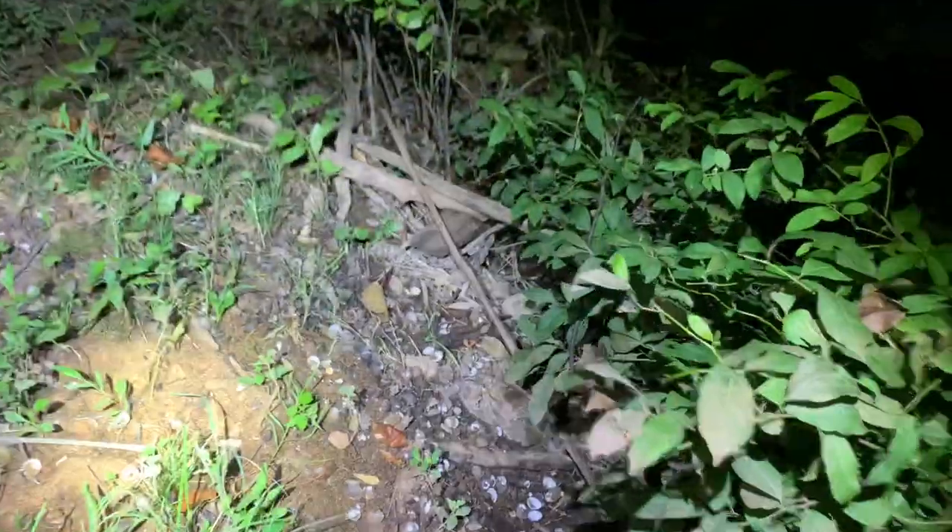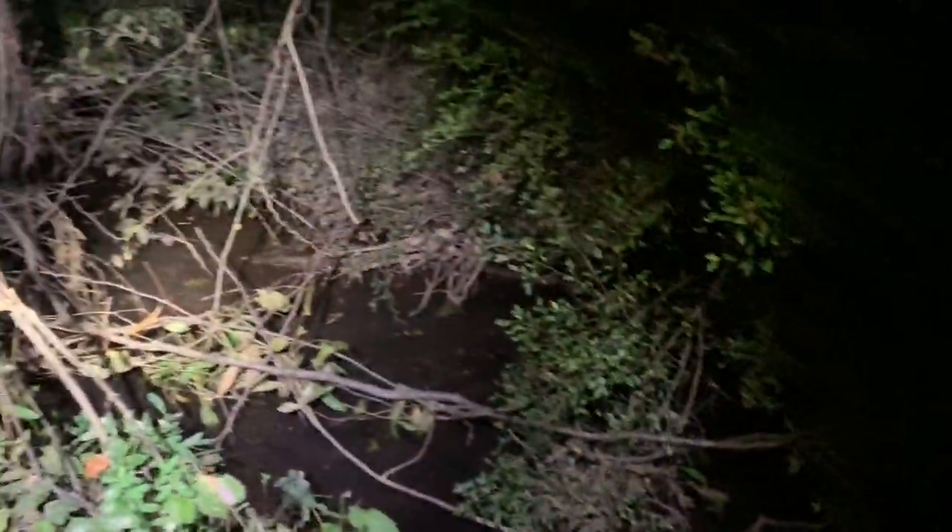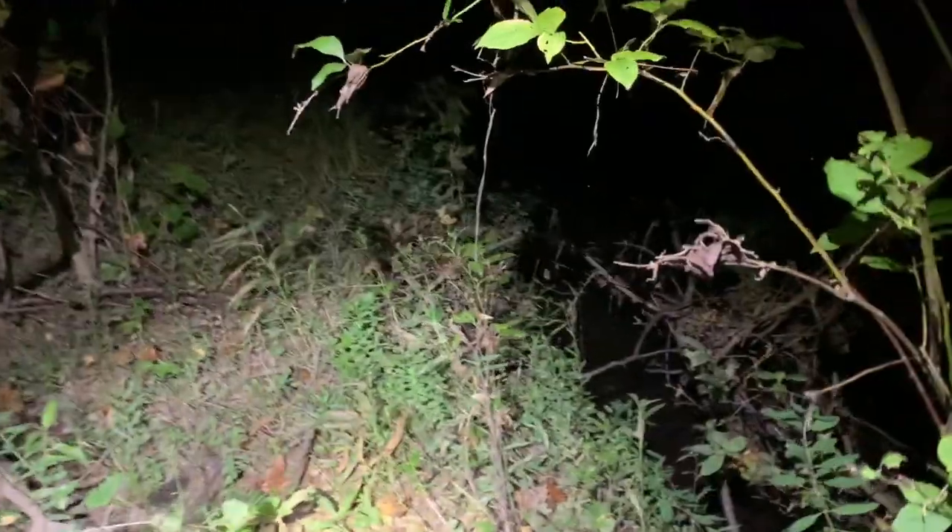I'm out by myself tonight, just decided the weather felt right to go out and do a little bit of solo night shining to see if I can see any turtles. Just checking some of my usual spots — maybe see some usual turtles, maybe some unusual turtles. So far a nice little midland water snake. Next little midland water snake of the night — he's out looking for food.